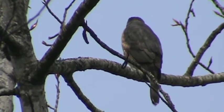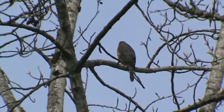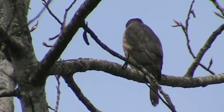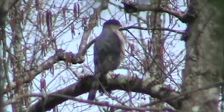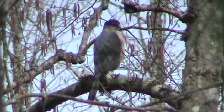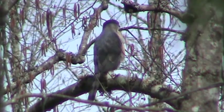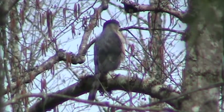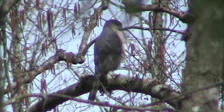I'll zoom back a little bit. I'm going to see if I can locate the mate. Here we are on the Seuss Creek Trail — this is our male Cooper's Hawk, right across from the nest. Two days ago the female was here keeping an eye on it, and today is his turn.